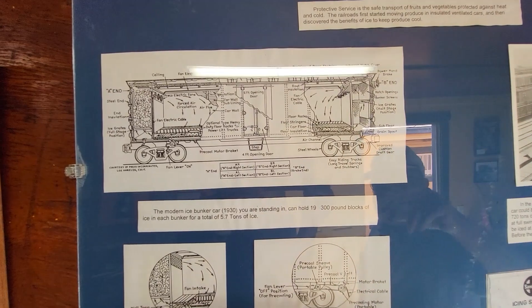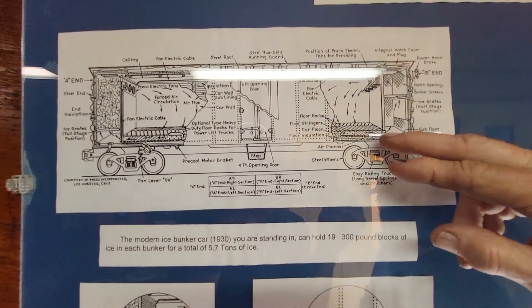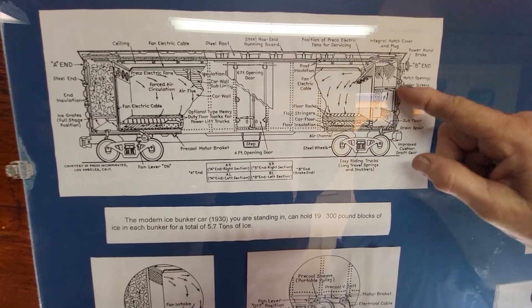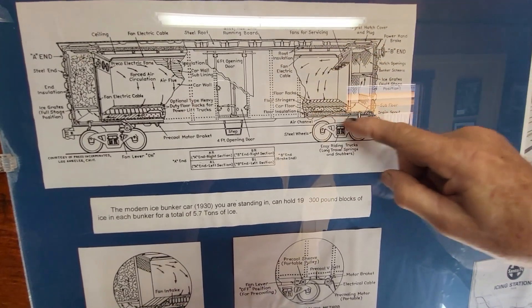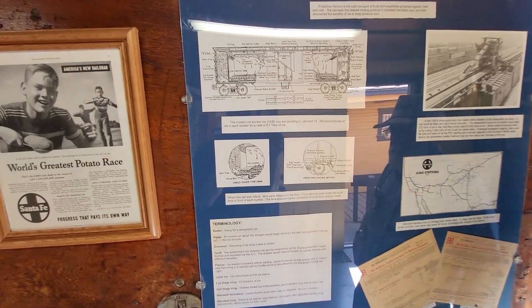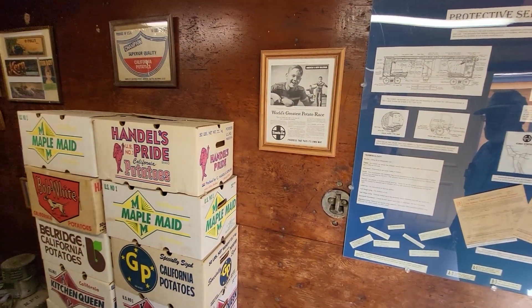This is a diagram of how the ice refrigerator car works. There's a raised floor and the air moves in basically a rotational layer, moving through the ice, down into the floor and around, with fans connected to the axles to work while the train is in transit.